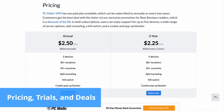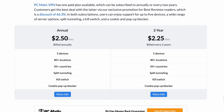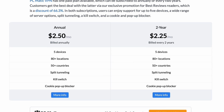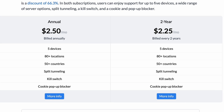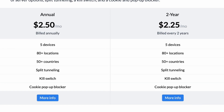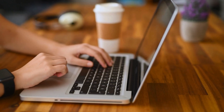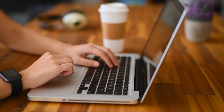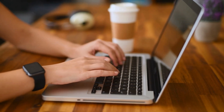PCmatic VPN has just one plan available, which includes support for up to five devices, a wide range of server options, split tunneling, the cookie and pop-up blocker, and more. However, considering that users can't expect the same features across devices, its price could be more competitive. On the other hand, PCmatic VPN performs amazingly well, up to par with the best VPN services on the market, making it an appealing option for those seeking both security and performance.